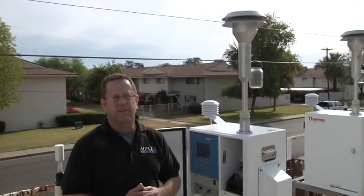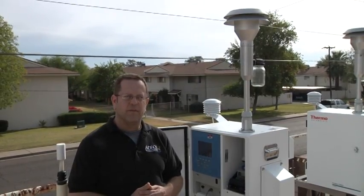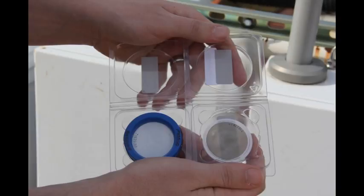Partisol is one of our particulate samplers. We collect particulate matter from this sampler as part of our criteria pollutant monitoring. Once filters are retrieved by our technicians, they're brought to the ADEQ lab where the filters are weighed and the concentration of PM is determined.